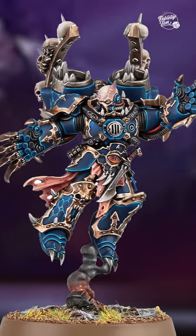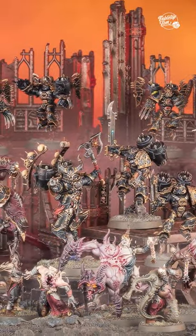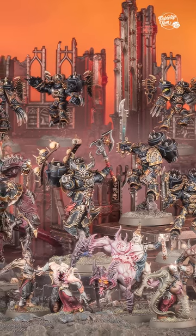Both models look incredible and they're spearheading their own Chaos Space Marine box sets that are set to be released in the coming months alongside the new codex.